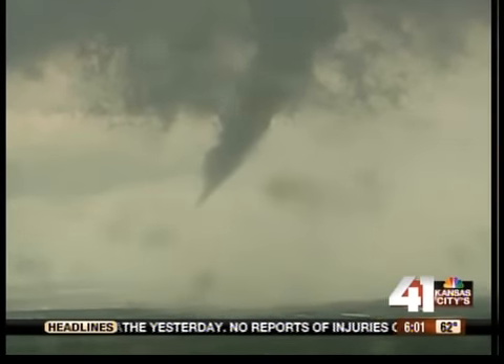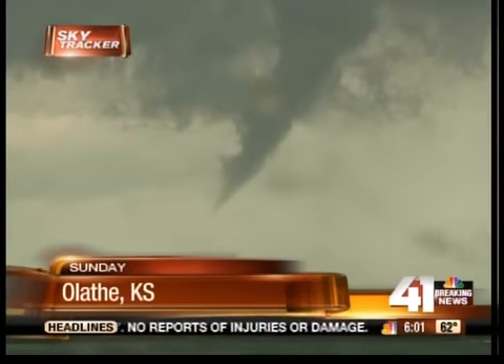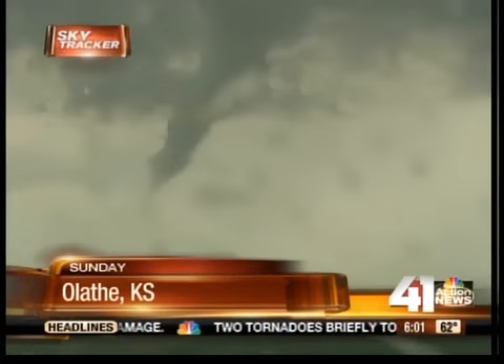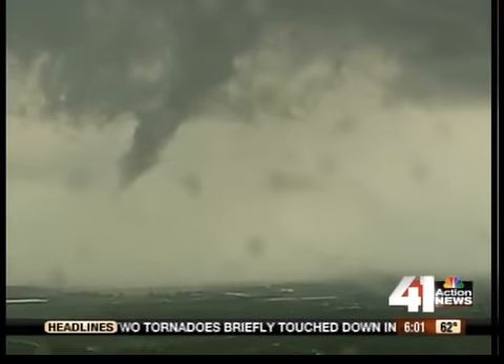SkyTracker captured this incredible video of a funnel cloud over Olathe. The Storm Prediction Center says that this became a tornado for a short time yesterday. It quickly fizzled.